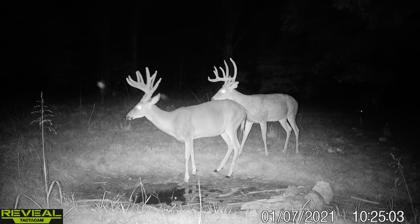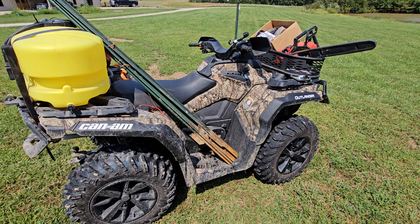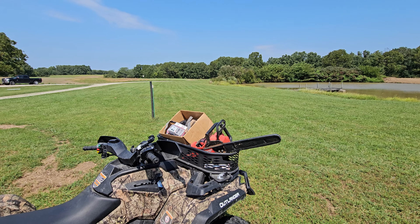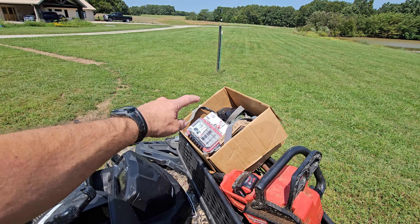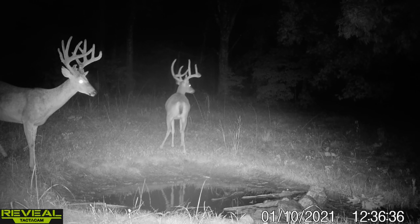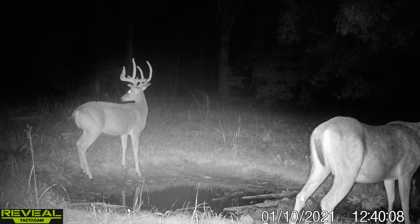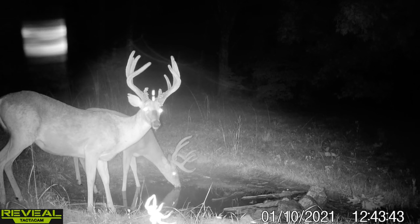Hey guys, Capper here and welcome back. Today is a trail cam update. We're going to start with these two bucks — a nine pointer and a 12 pointer. I'll mix in hanging some new cameras out in the field, go over my assessment of the deer on camera so far, and if we're doing any outfitting, what deer I think would be potential shooters and what deer I might pass on.